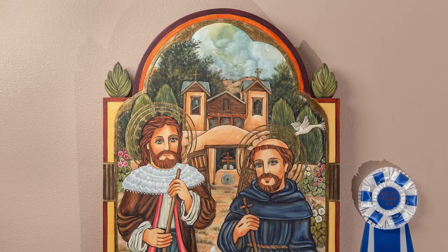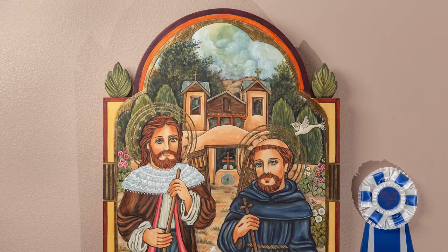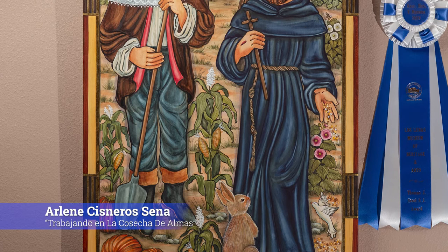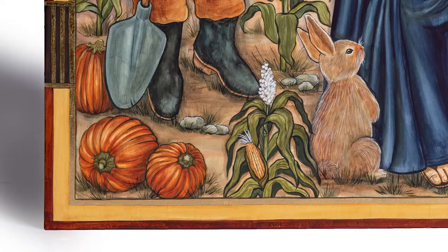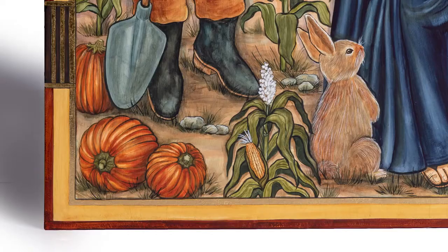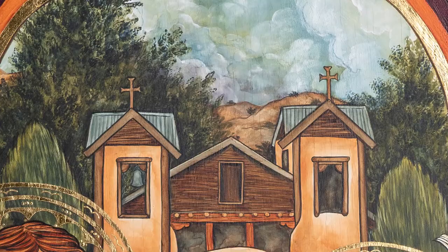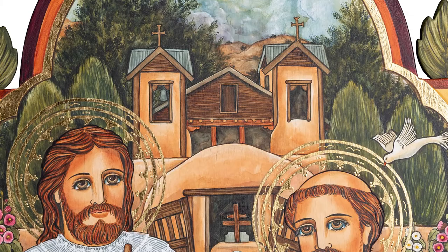In addition to her portrayal of female saints, Arlene's work is also popular for her portrayal of male saints. In this particular piece you have San Ysidro, who holds a modern interpretation of the shovel, also shown alongside Saint Francis — a very popular New Mexican devotional subject. Many of her pieces involve the hollyhock as a symbol in her compositions. This particular piece is also fascinating because it depicts the holy pilgrimage shrine of Santuario de Chimayo in the background.